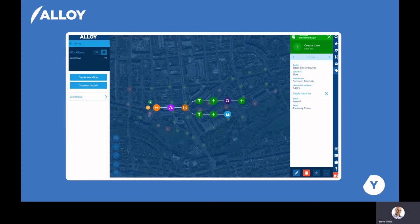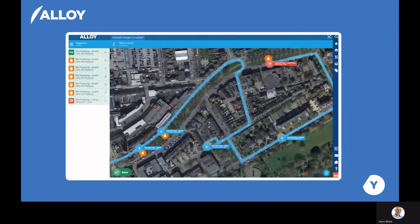The activity for emptying those bins — or whatever work you want to define — can be added to a project. Alloy can then route that project as a series of locations that require activity to be completed at them.